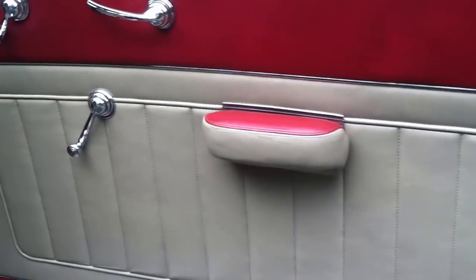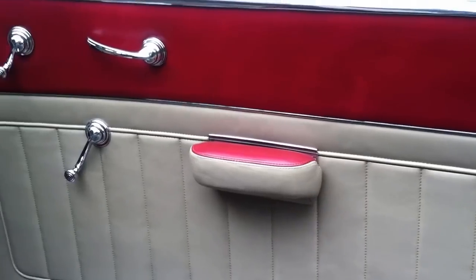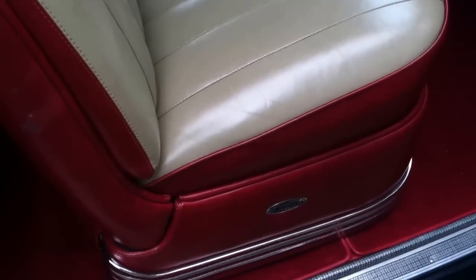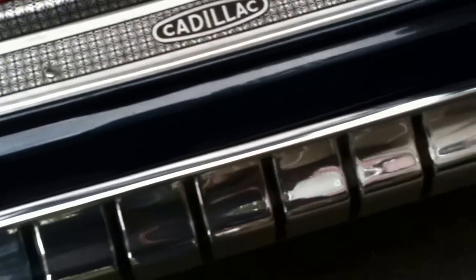It's a great combination of a very light tan and red leather, and great red carpeting as well. Things like the step plates, the body molding, which is usually beat up on these cars — this is absolutely perfect.